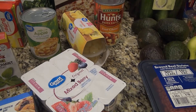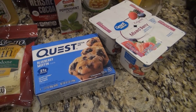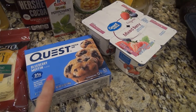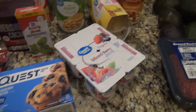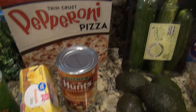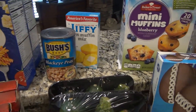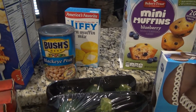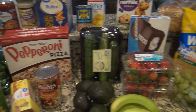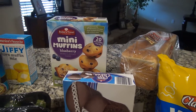I got some strawberry yogurt and some pineapple for my husband's lunch. I got some protein bars — I like the ones from Costco but I ran out so I got these. I got some pasta sauce for spaghetti, some black eyed peas, and the Jiffy corn muffin mix. And that was everything from Walmart.